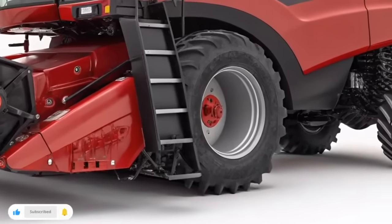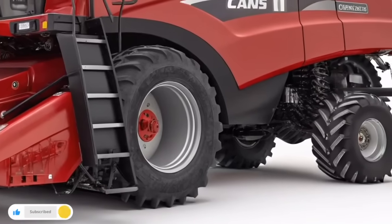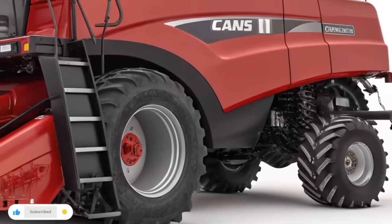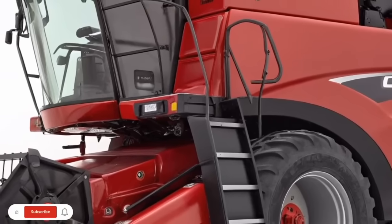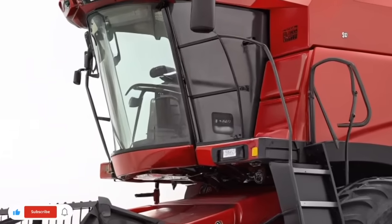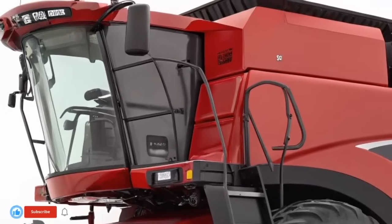That's where the Case IH Early Riser 2150 comes in — a planter engineered to deliver accuracy, speed, and crop-ready stands right from the first pass. The Early Riser 2150 is built around the idea that precision planting doesn't need to slow you down. Farmers appreciate how the row unit design creates the ideal seed environment.